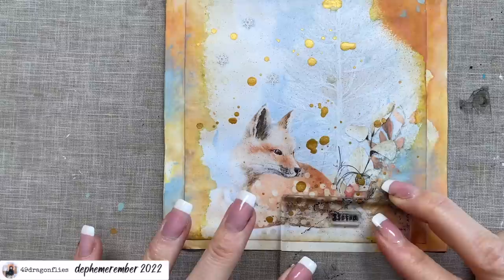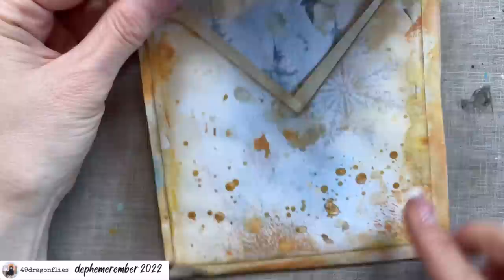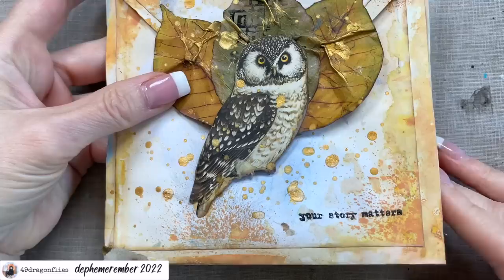I don't have the name because that was before I had a channel, so I didn't keep all the packaging unfortunately. But again — use what you have. How about 'Less perfection, more authenticity' — love that one! For the bottom one I'm just going to add the word 'listen' because the owl looks so nice and calm, like he's listening to something. And we could also stamp 'your story matters' on the front.